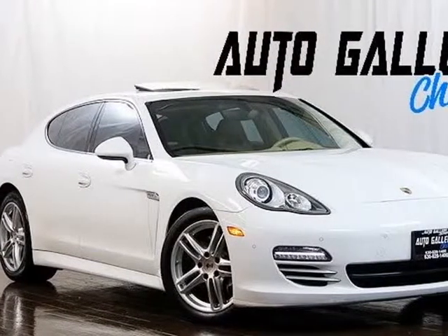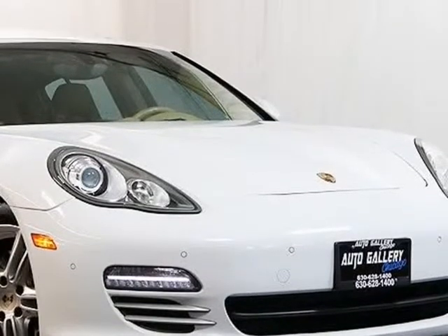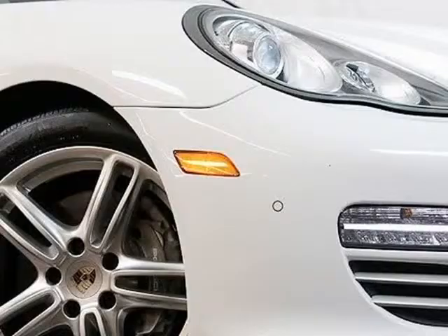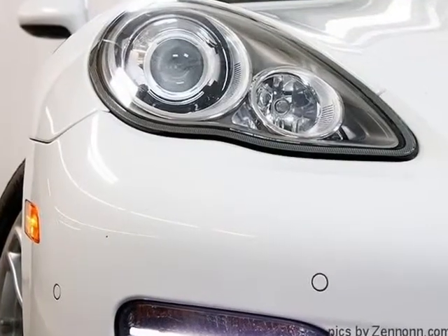This 2013 Porsche Panamera is brought to you by Auto Gallery Chicago. 2014 Porsche Panamera 4 factory optional equipment: $88,165 original MSRP new, all-wheel drive, heated front seats, ventilated front seats, heated